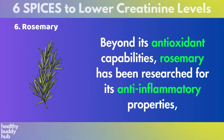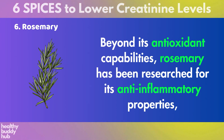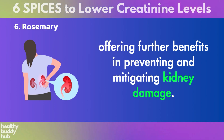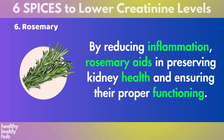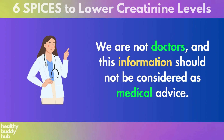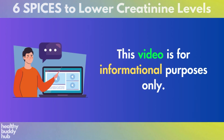Beyond its antioxidant capabilities, rosemary has been researched for its anti-inflammatory properties, offering further benefits in preventing and mitigating kidney damage. By reducing inflammation, rosemary aids in preserving kidney health and ensuring proper functioning. Keep in mind, we are not doctors and this information should not be considered as medical advice. This video is for informational purposes only. If you found this video interesting, I invite you to subscribe and check out our other videos on health and wellness.